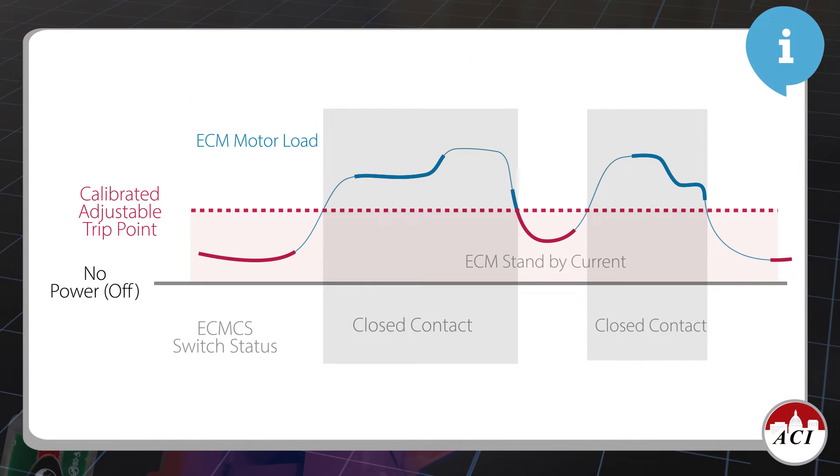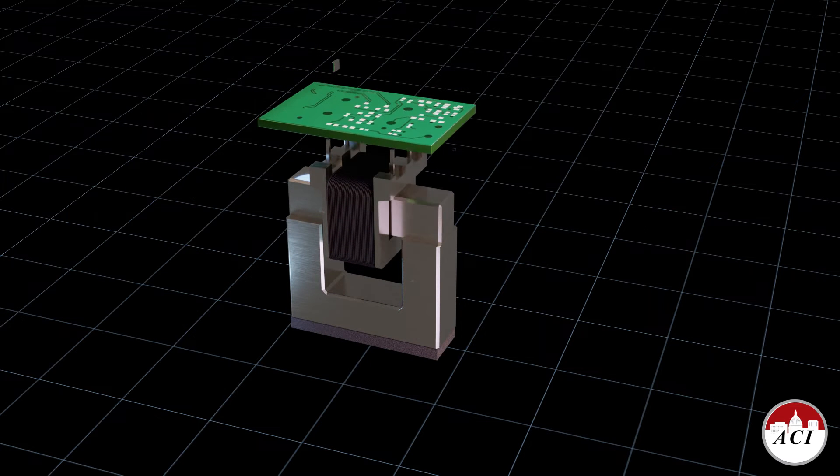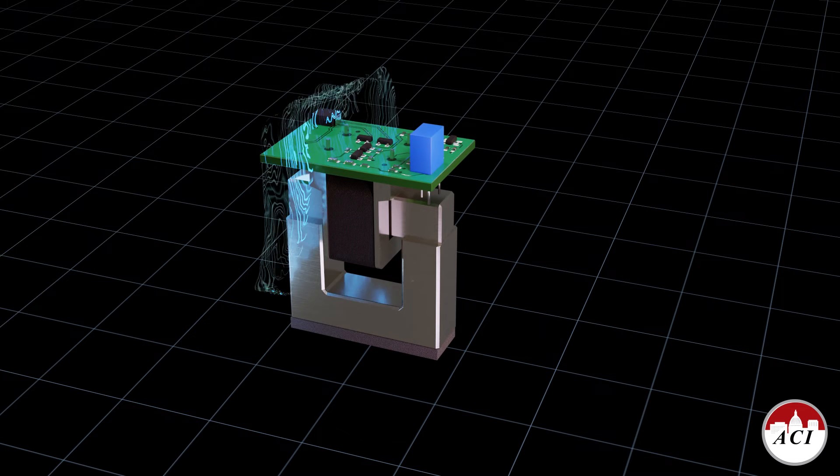Because ECMs use electronics to control their output, they draw a small amount of current even when the motor is not turning. It's this standby mode that makes typical current switches ineffective when used on ECMs. The challenge is to design a current switch that provides accurate status for ECMs, not false alarms that the motor is off when it's really in standby mode.